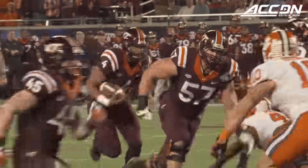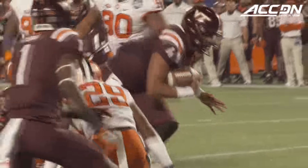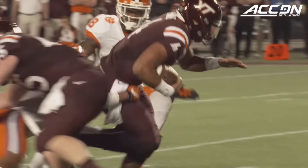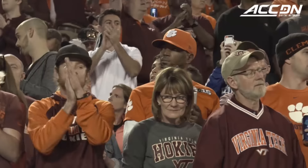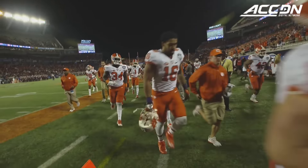Virginia Tech's offense started to pick up as well when Gerard Evans capped off a five-play, 70-yard touchdown drive by juking his way in for an 11-yard score, closing the gap to 21-14 as the teams headed to the halftime break.